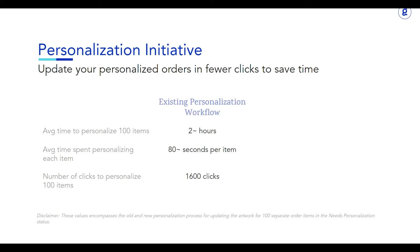With the existing workflow, the number of clicks to personalize 100 items was roughly around 1,600 clicks. After introducing the new personalization workflow, we saw a monumental improvement. The average time to personalize 100 items went from 2 hours to 25 minutes, which comes out to about 15 seconds per item. The number of clicks went from 1,600 down to 400 clicks.